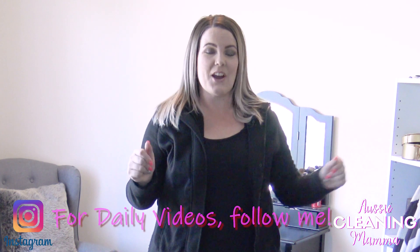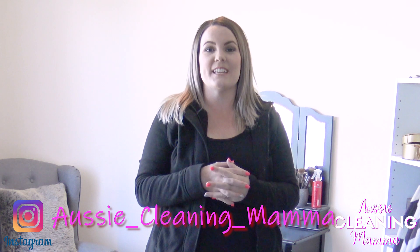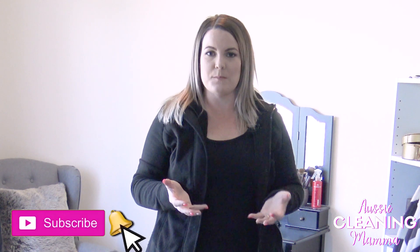Hello and welcome back to my channel, Aussie Cleaning Mummy here, my name is Jess. I am a mum of three boys, two hairy cats, and I am into doing cleaning and getting into DIY projects. If this is something you're interested in, or you've watched my previous videos and haven't done it yet, hit the subscribe button and don't forget to hit the bell.